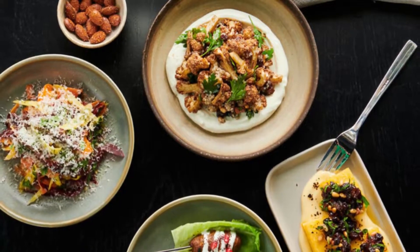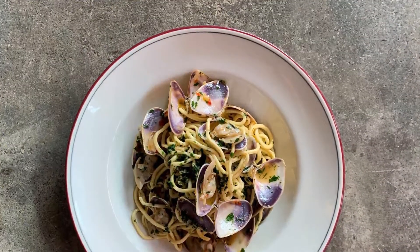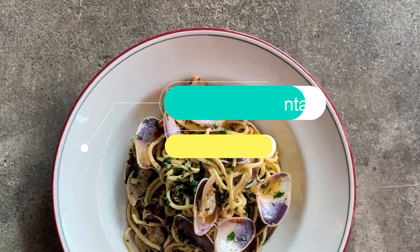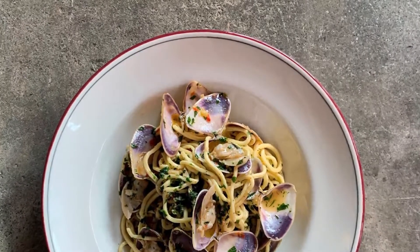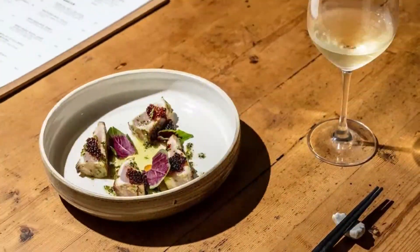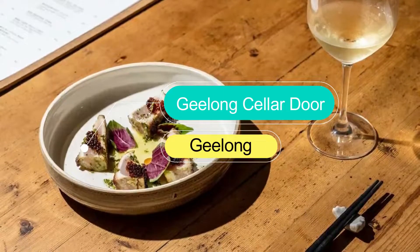Number three: The Continental. Also a relative newcomer to Little Mallop Street, The Continental brings an Italian vibe to Geelong. Art deco lighting, a vintage coffee machine, and waiters in crisp classic jackets lend a post-war European ambience.